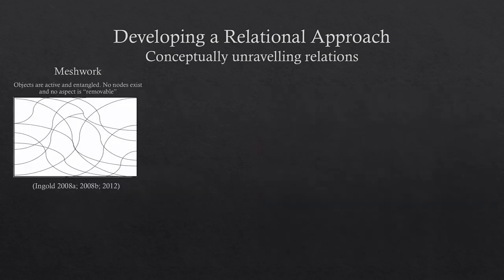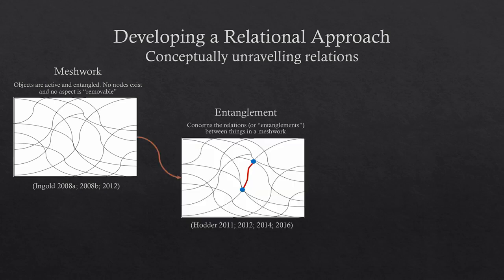But how can we use this ethnography and build it into a lens through which to perceive objects in the past? This is where I drew on current relational theories, starting with Ingold's idea of a meshwork. This argues that objects are active and entangled — not a node within a network that can be removed, but constructed through different relations and processes of becoming. These relations are constantly being negotiated and formed and renegotiated throughout the object's life. I then looked a bit deeper and used Hodder's entanglement theory, which looks at the specifics of these relations and how they're formed.